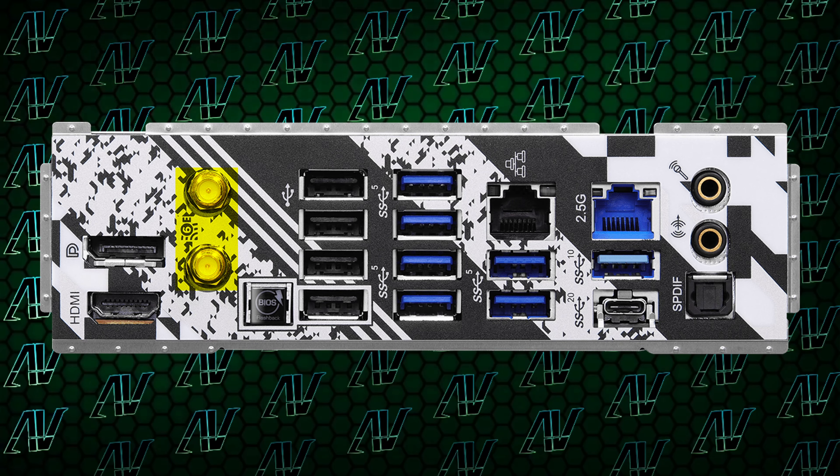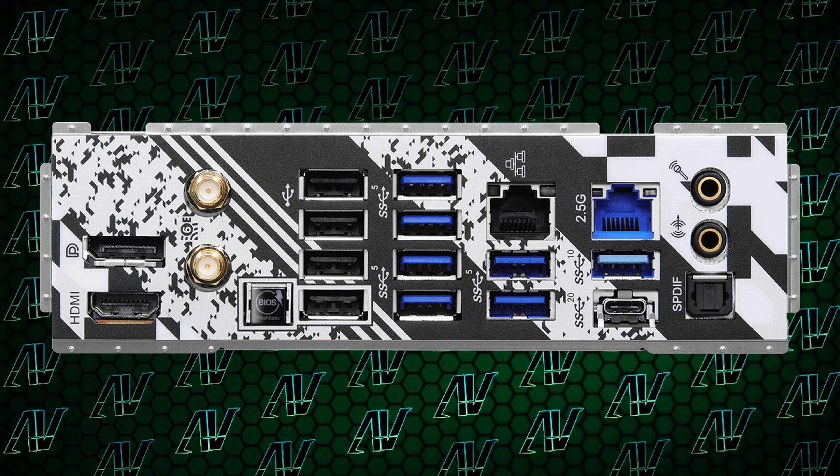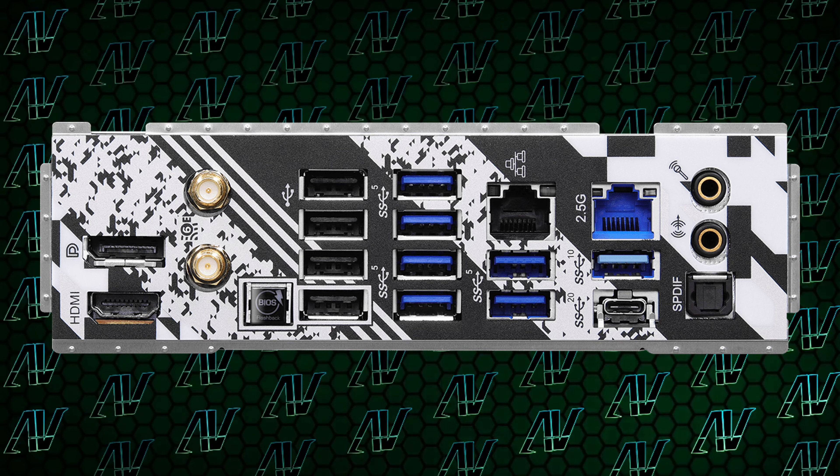What's less awesome is the fact that there's only 4 SATA connectors, but at the same time I'm just so tired of complaining about it that I think I'm done. I'll never bring up a motherboard only having 4 SATA connectors ever again in any of my videos. Just joking — I'll always complain about it.